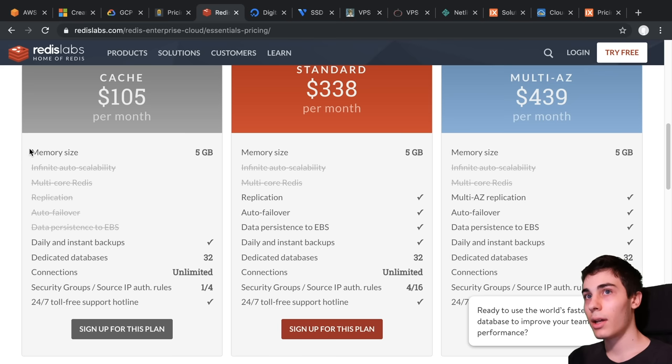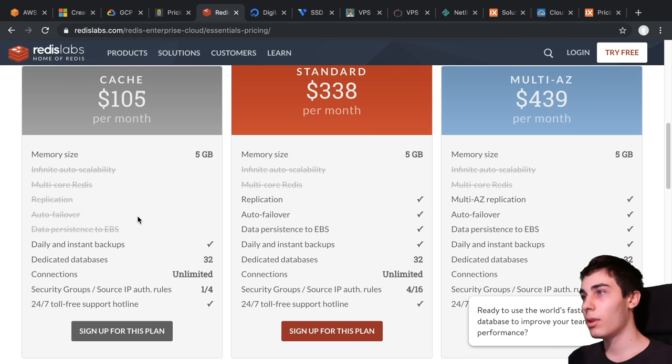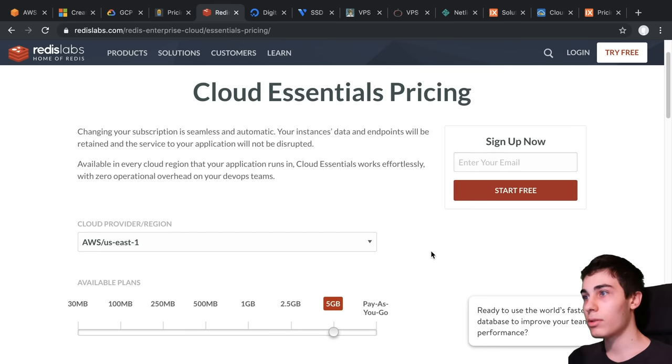They are doing extra stuff for you, and depending on your plan you get more. But not everybody needs all of these things. For a lot of sites, if your database crashes, it's okay to have an hour of downtime where you go in and fix it yourself — that usually isn't too problematic. You don't really need 99% uptime all the time. It's a very rare case that your database crashes, at least it should be. If it isn't, you may want to consider switching your database or changing something up.